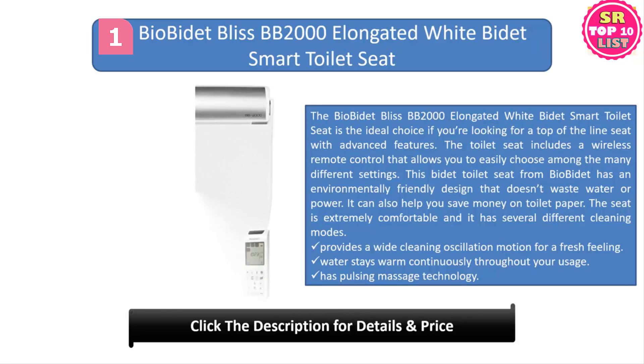Number one: Bio Bidet Bliss BB 2000 elongated white bidet smart toilet seat. The Bio Bidet Bliss BB 2000 is the ideal choice if you're looking for a top-of-the-line seat with advanced features. The toilet seat includes a wireless remote control that allows you to easily choose among the many different settings. This bidet toilet seat has an environmentally friendly design that doesn't waste water or power, and it can help you save money on toilet paper.